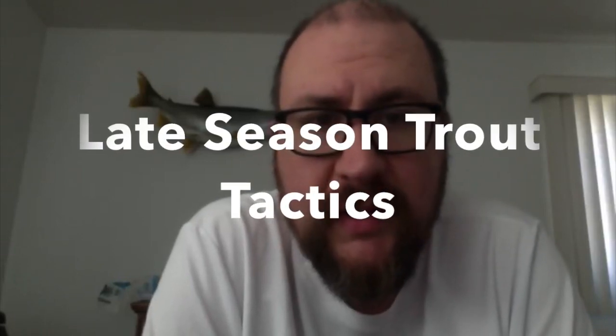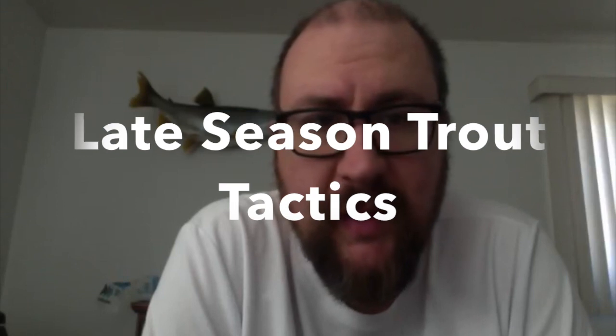Good afternoon, this is John Stevens again with another post on my video blog, or vlog, about fishing — specifically fishing in our region of the world, the Great Lakes and upper Ohio Valley region. Today my topic is late season, or late summer, trout tactics.